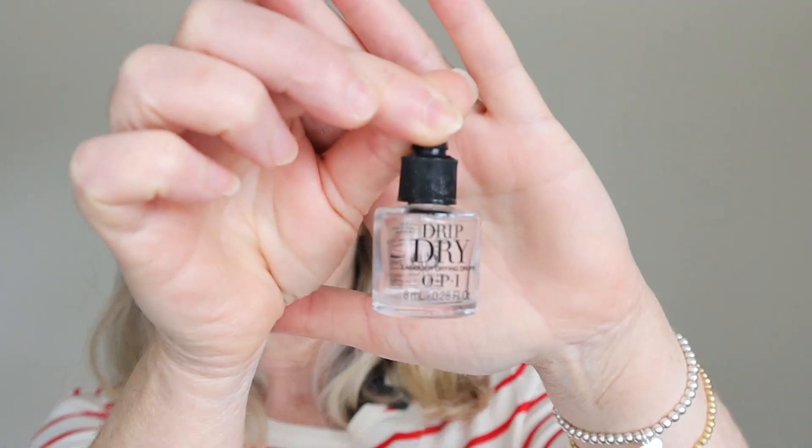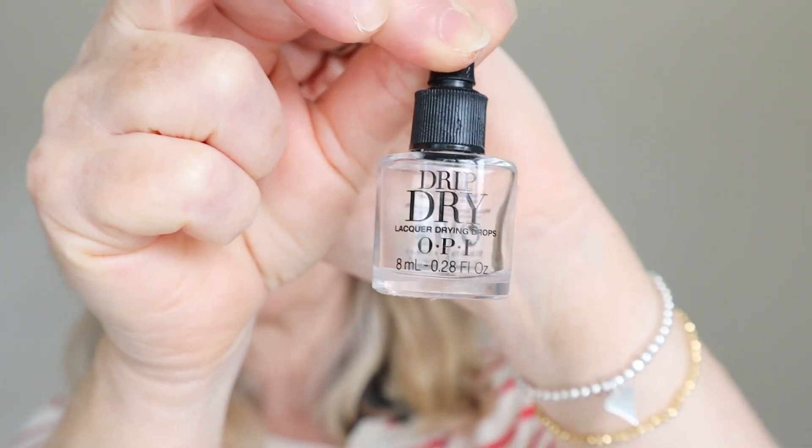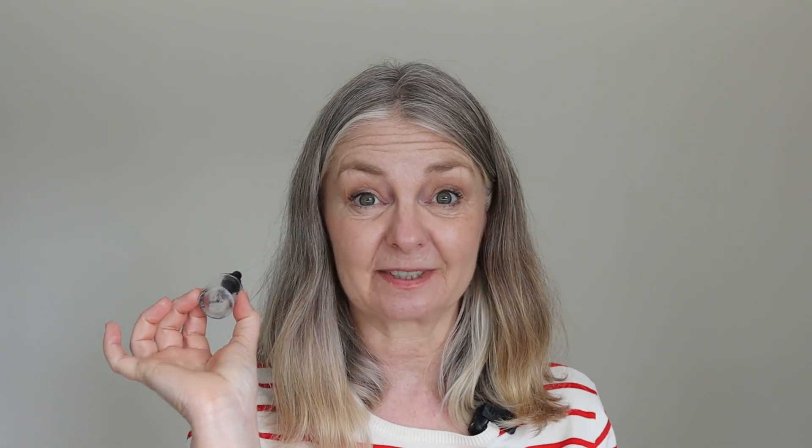OPI Drip Dry — I've mentioned this before in a vlog or a favorites. I ordered a new one already, so this is a definite rebuy. I've used this up probably over a couple of years. I will not put nail varnish on without putting this on my nails afterwards to dry them quickly. It is absolute magic — really effective at drying the varnish I've put on my nails. Definite rebuy.